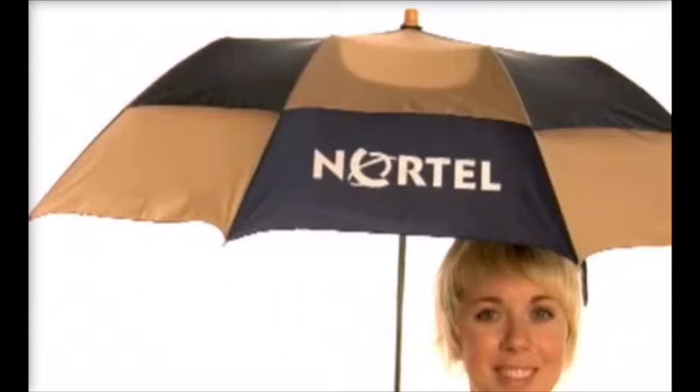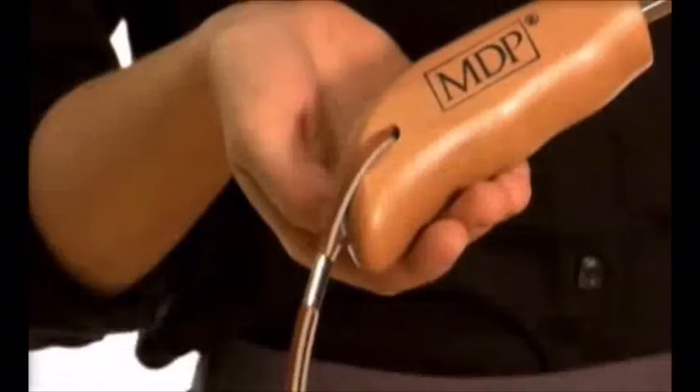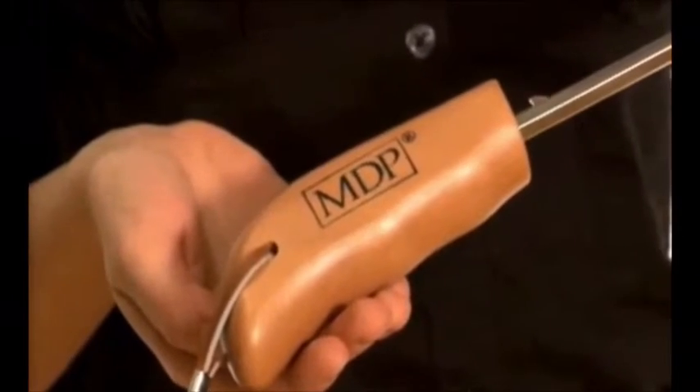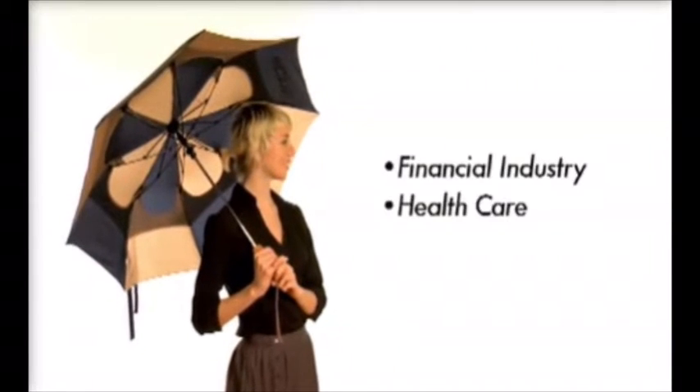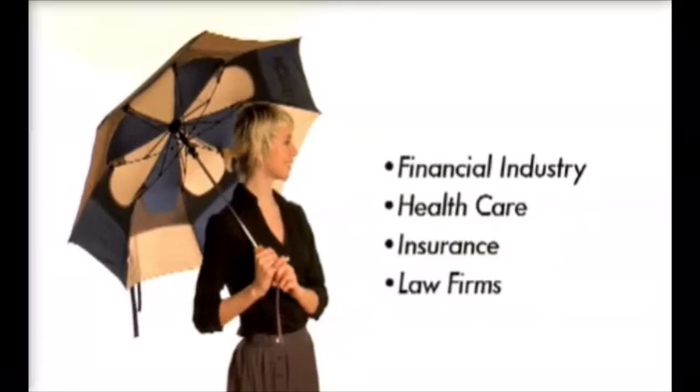Not only can we provide the standard screen printing on the panel, but for an additional fee we can add laser engraving to the handle. The Little Windy is a great promotional piece for the financial industry as well as health care, insurance, and law and accounting firms.